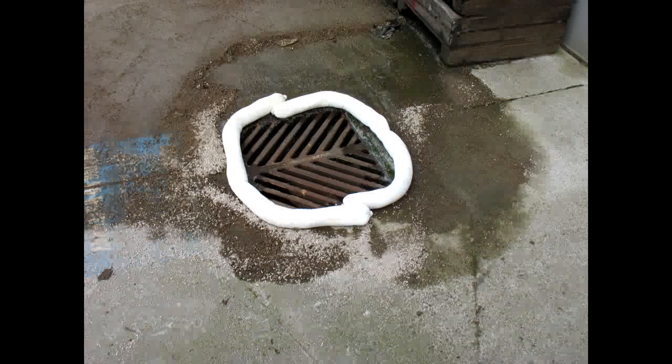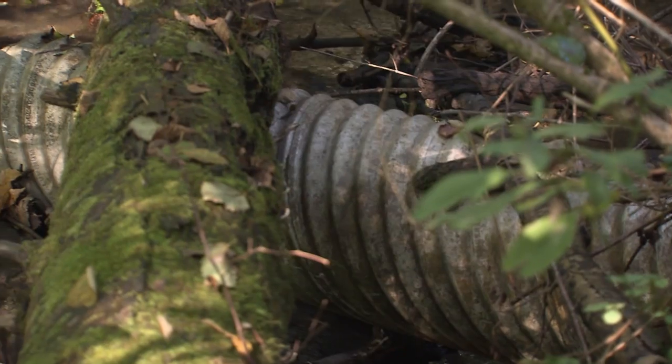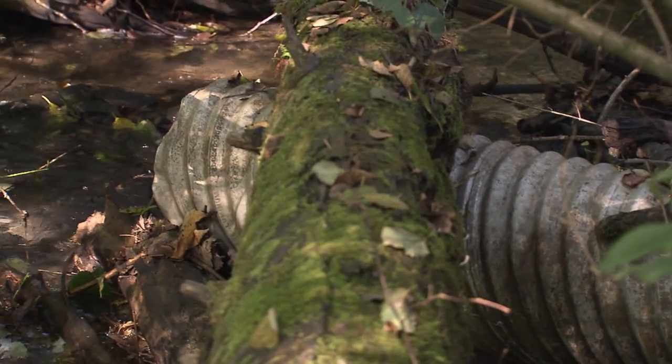Spills of chemicals, grease, or oil can enter our storm drains and flow to lakes, rivers, streams, and groundwater.